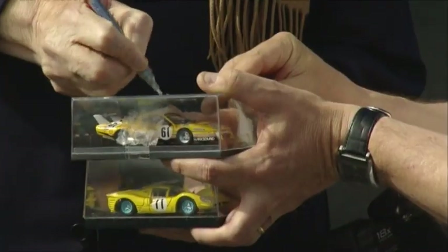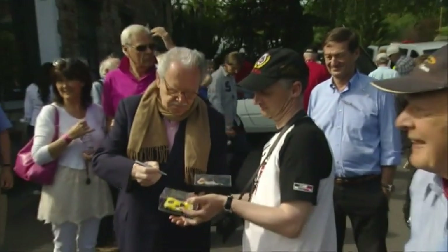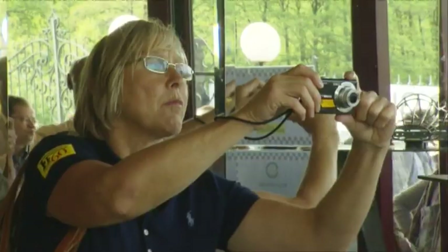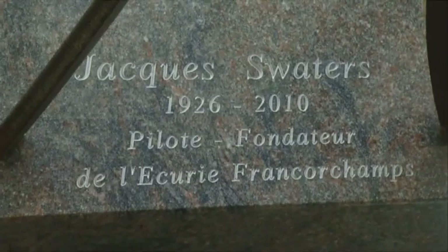There's now a circuit bridge named after Jack Swaters, and also a stele that's been unveiled during the event. The sculpture has been made by a former body worker of Ecurie Francorchamps, Mr. Roberto Bernardi. Now, Francorchamps and Swaters are linked for the rest of eternity.